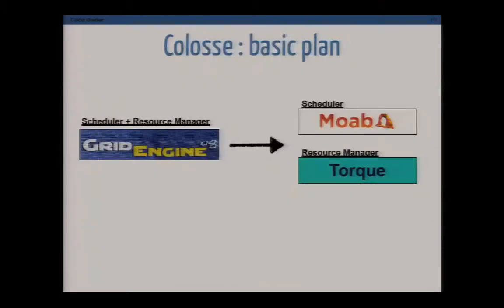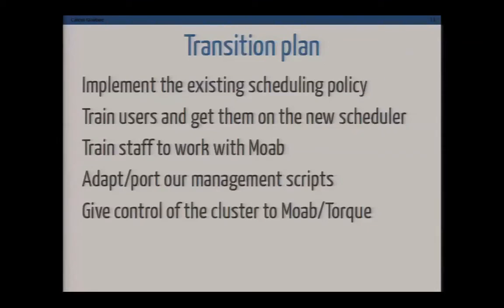Our basic plan was very simple: take Grid Engine out, plug in Torque and Moab as the scheduler, and everything should work fine, right? We had to implement the existing scheduling policy, train users, train staff, and port all of our management scripts — while progressively giving control of the system to Moab.